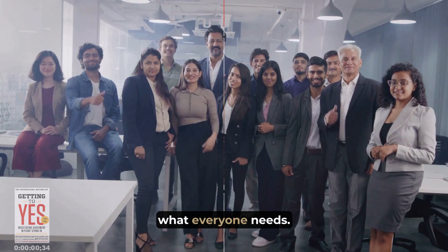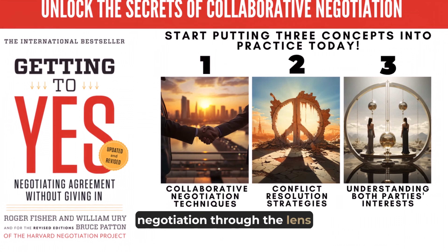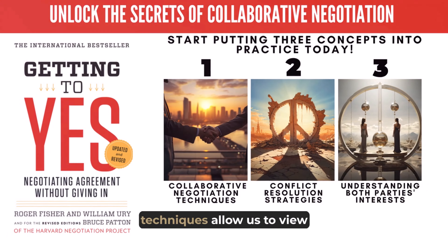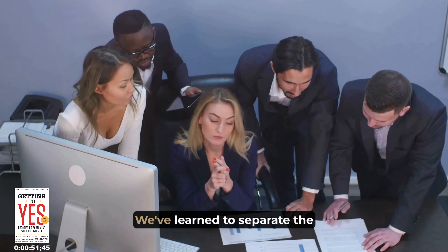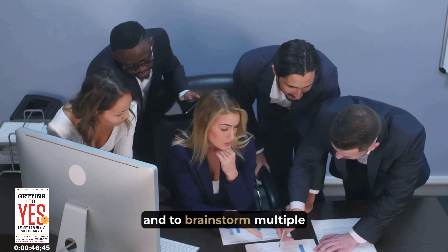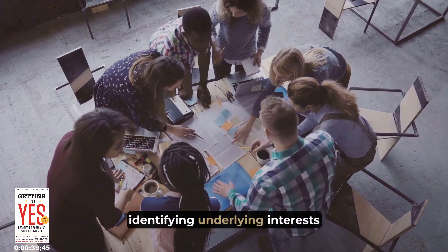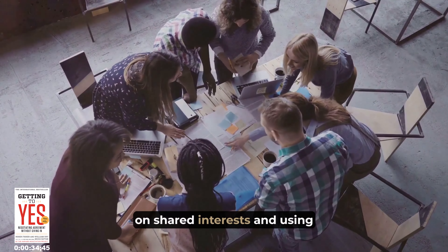Picture this: instead of a tug of war, you're at a round table, working together. You're not just focusing on what you want, but what everyone wants. And the key to achieving this? Separate the people from the problem. Keep relationships intact by maintaining a courteous attitude, even when disagreements arise. Then create a shared goal — recognize that you're all in it together, aiming for a solution that leaves everyone satisfied. And before you settle, brainstorm. Encourage creativity, be open to different ideas, and explore multiple options. The result? A solution that's not just a compromise, but a win for all parties involved.